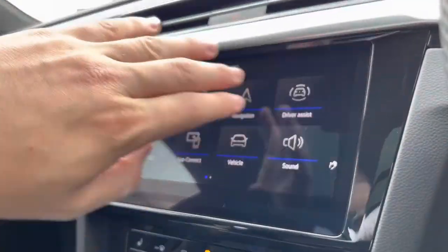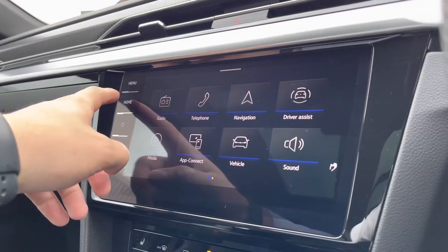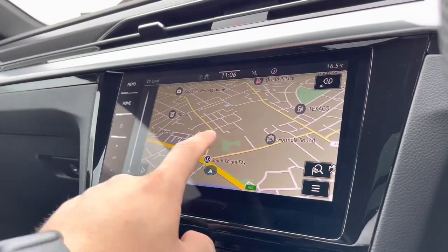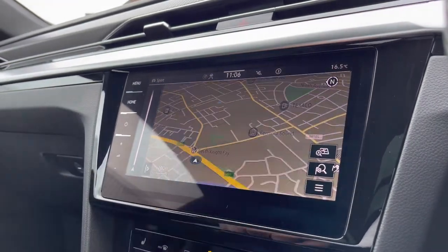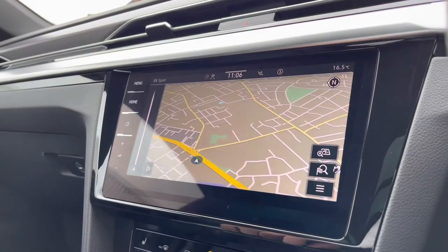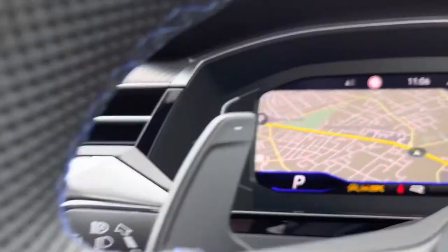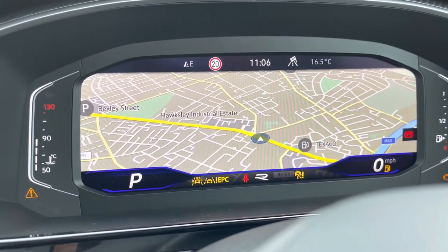Over to the infotainment screen, you can see we have the larger display, and on this larger display you can show key information like our navigation. This incredibly detailed display will keep you on track to your required destination on the best possible route, allowing you to broaden your horizons when it comes to travelling. Displaying it in your cluster makes it much easier to follow, with the ability to have an eyeline view whilst travelling.